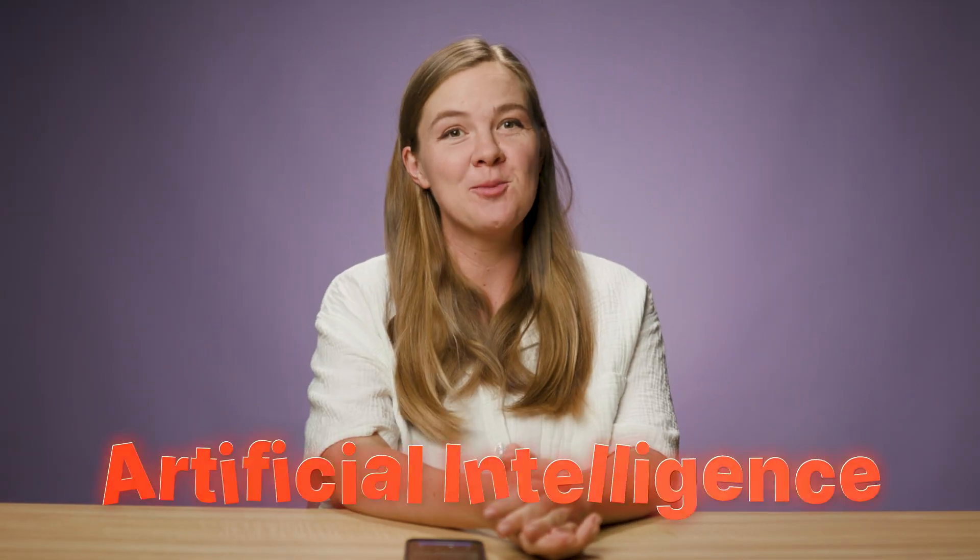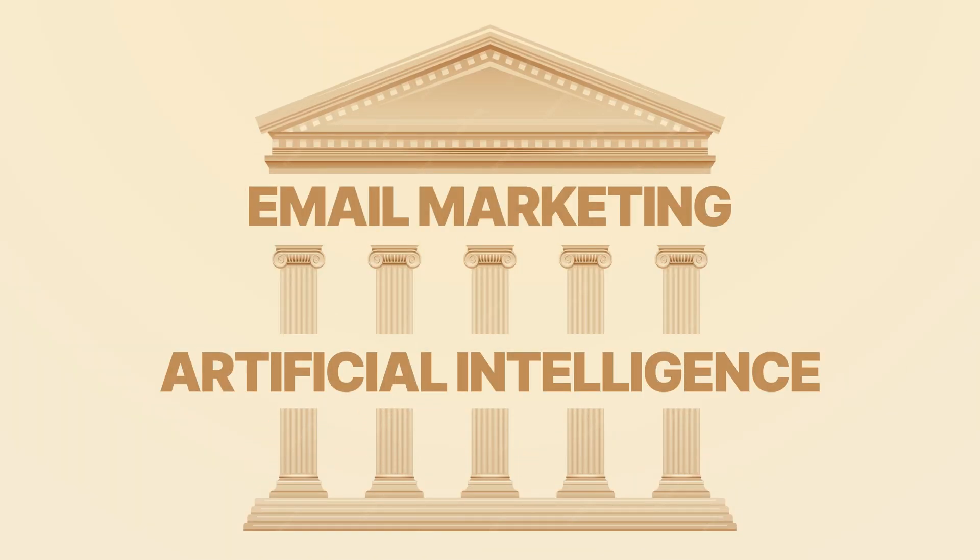AI is not a shiny new toy anymore. In 2025 and beyond, it's become the backbone of email marketing. 63% of marketers are already running their campaigns with AI. But here's the thing: most people still use AI completely wrong. They let it spit out generic copy that sounds like a robot wrote it.